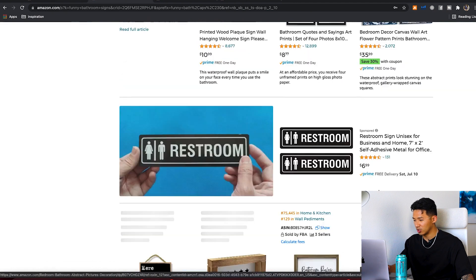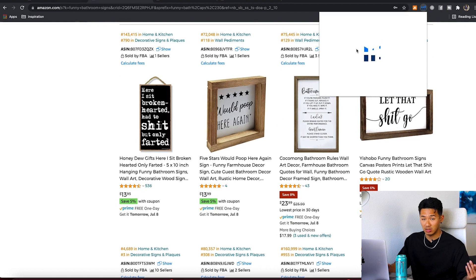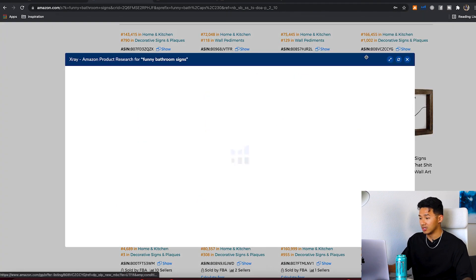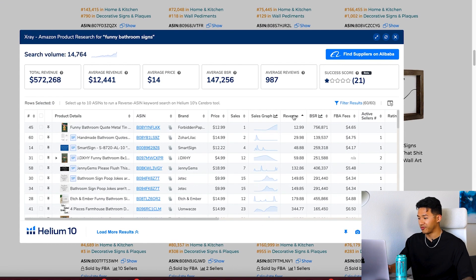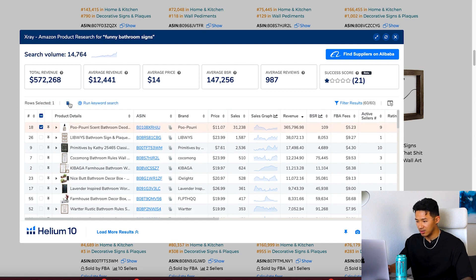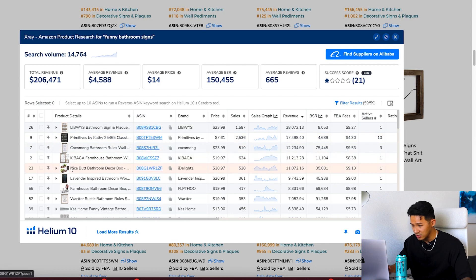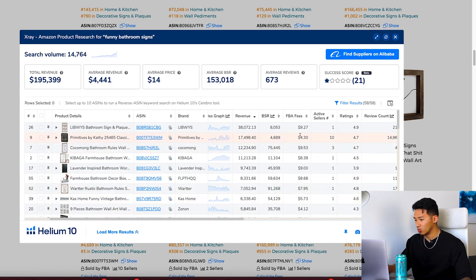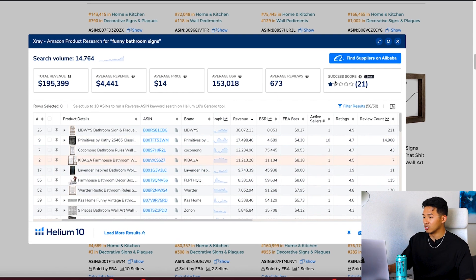From here we analyze the numbers and see how well it's doing. We look at the total revenue, we look at the reviews, and dial it in from there. I like to organize revenue high to low, make sure these are all generally the same products — and yeah, they are. From there we just analyze: how's the revenue doing, how's the reviews doing, and is there room for us to go into this market?